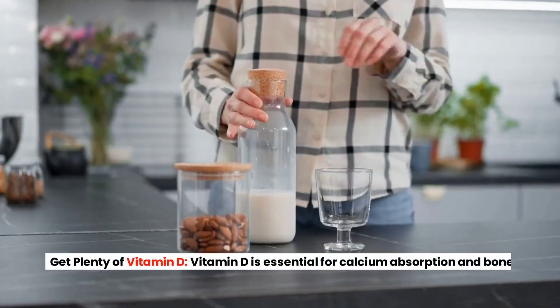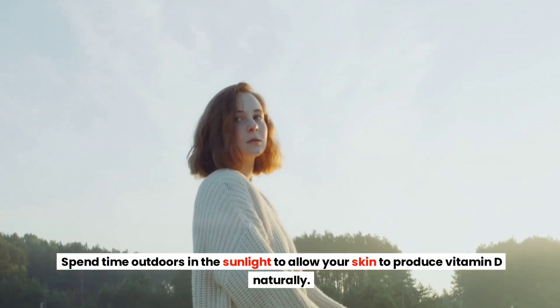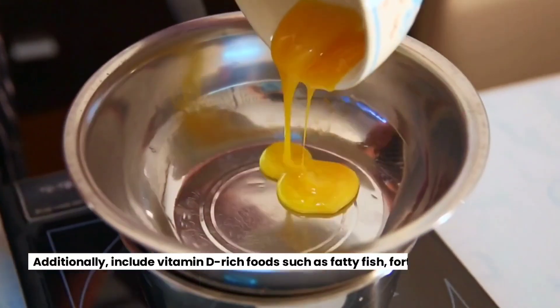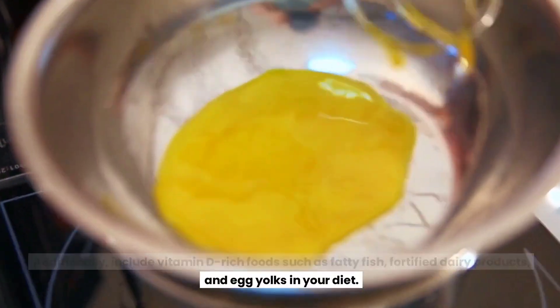Get Plenty of Vitamin D. Vitamin D is essential for calcium absorption and bone health. Spend time outdoors in the sunlight to allow your skin to produce vitamin D naturally. Additionally, include vitamin D-rich foods such as fatty fish, fortified dairy products, and egg yolks in your diet.